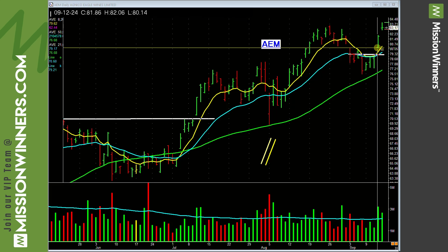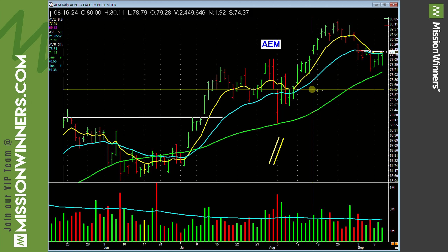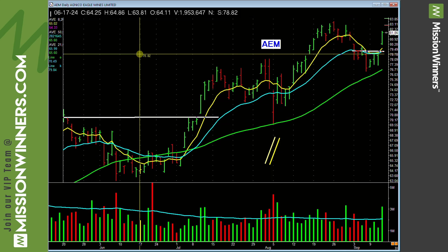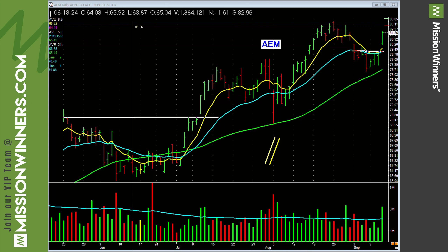AEM has a simple base right here — lift off, look at the volume pickup. Train our eyes: it's just basing right at the 50-day. If it takes that out with volume, that could be a buy. A very important foundation at Emission Winners: people talk with their mouths but vote with their pocketbooks. Folks, they voted here on AEM.